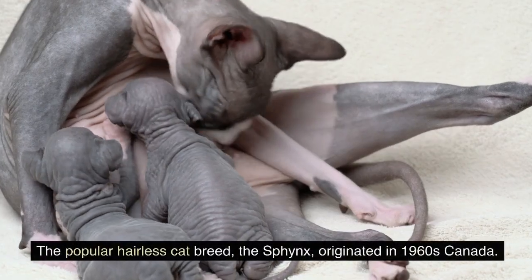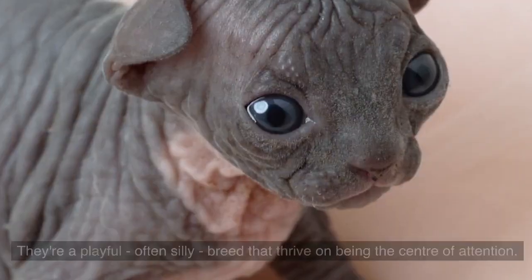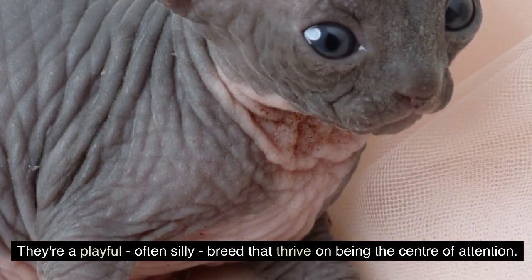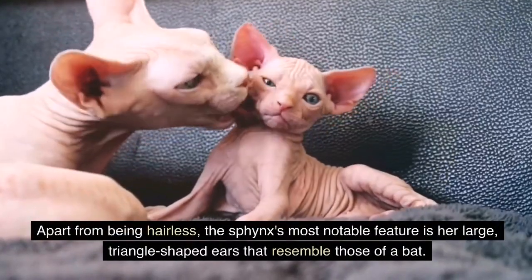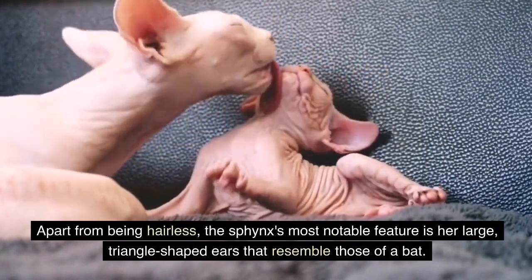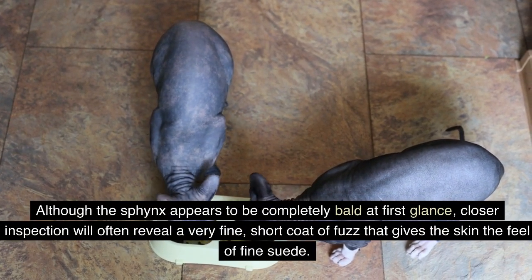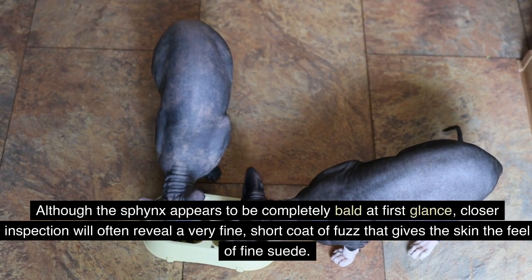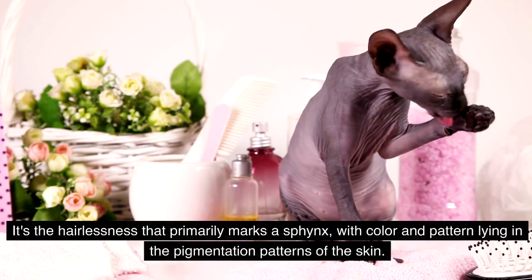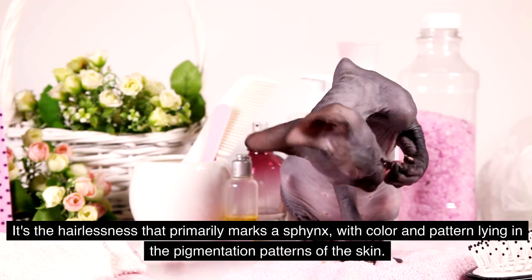3. Sphinx. The popular hairless cat breed, the Sphinx, originated in 1960s Canada. They're a playful, often silly breed that thrives on being the center of attention. Apart from being hairless, the Sphinx's most notable feature is her large, triangle-shaped ears that resemble those of a bat. Although the Sphinx appears to be completely bald at first glance, closer inspection will often reveal a very fine, short coat of fuzz that gives the skin the feel of fine suede. It's the hairlessness that primarily marks a Sphinx, with color and pattern lying in the pigmentation patterns of the skin.